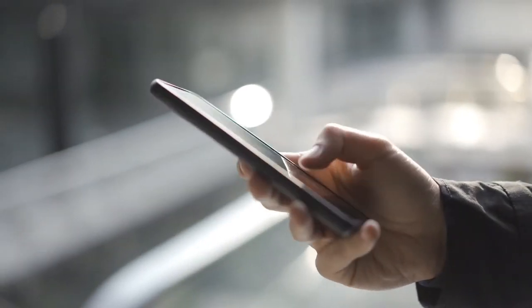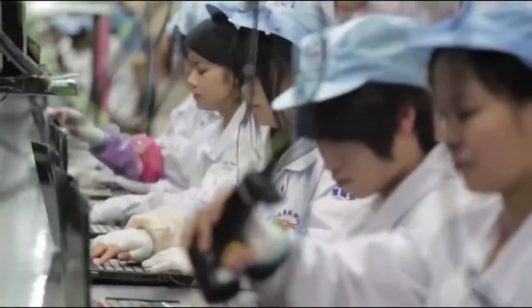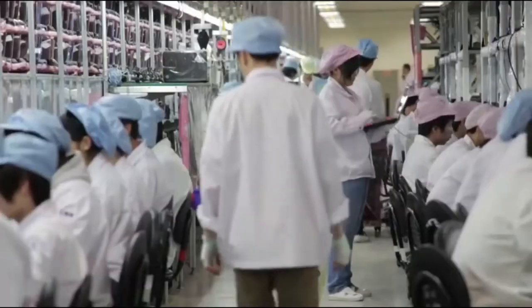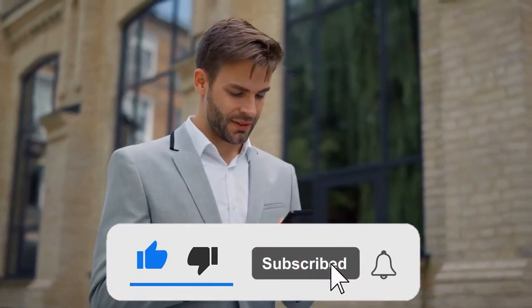Welcome to Luxury Tech YouTube channel. In this video we are going to talk about inside Apple's insane iPhone 13 factory. Before starting this video, like this video and subscribe to Luxury Tech channel for future updates.